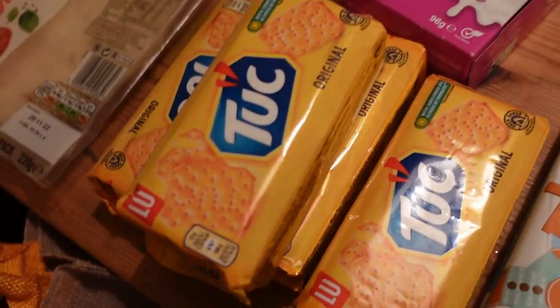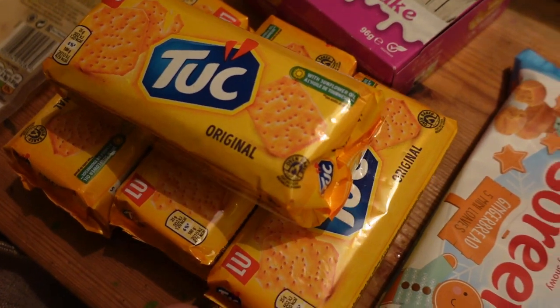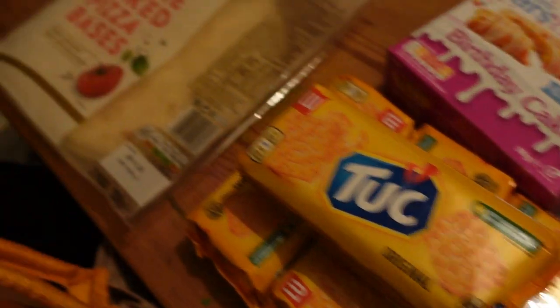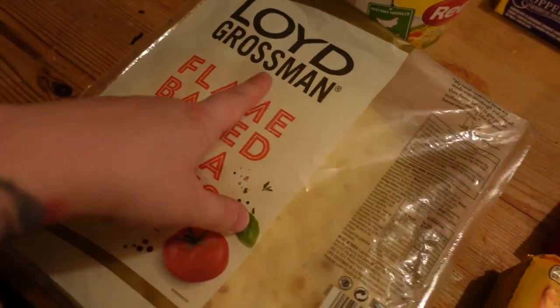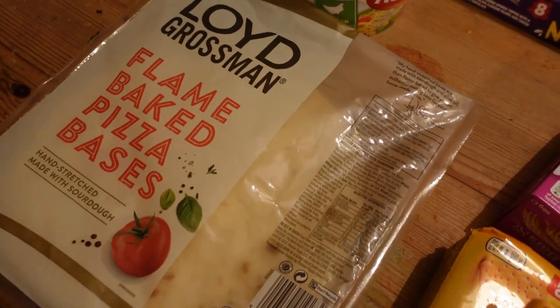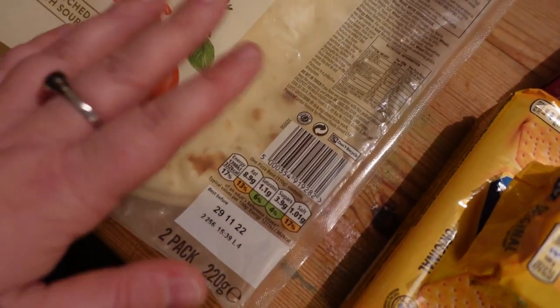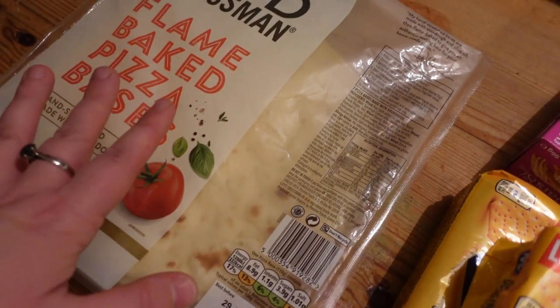More Tuck biscuits, because Foxy absolutely loves Tuck biscuits and they're like 59p, so good. I got Lloyd Grossman pizza bases — a couple of them for me and Ben. They've got a nice long date on them for another couple of weeks, so we can chuck them in the cupboard and then have a pizza whenever we want without having to make a pizza from scratch.